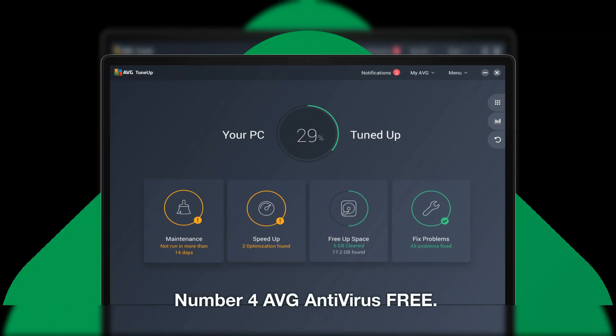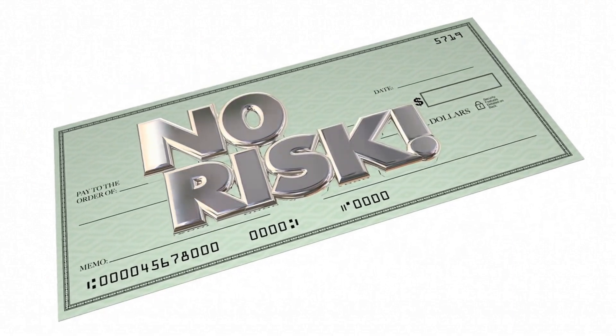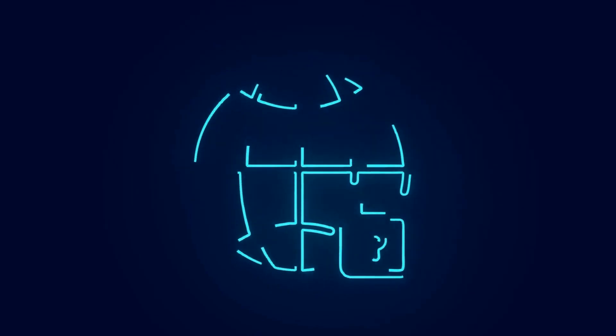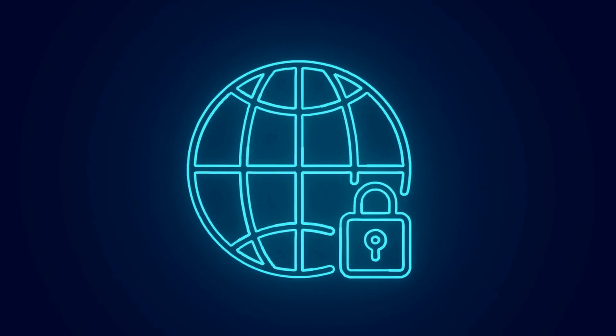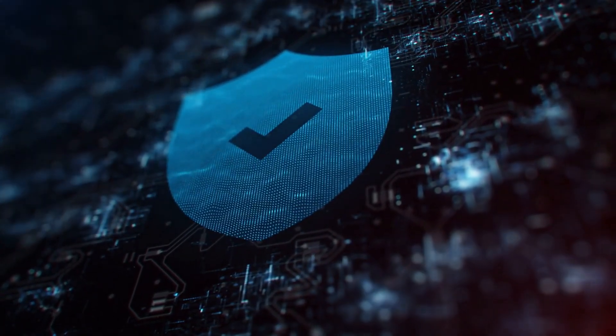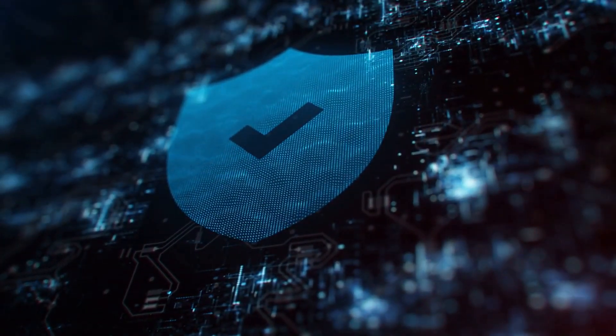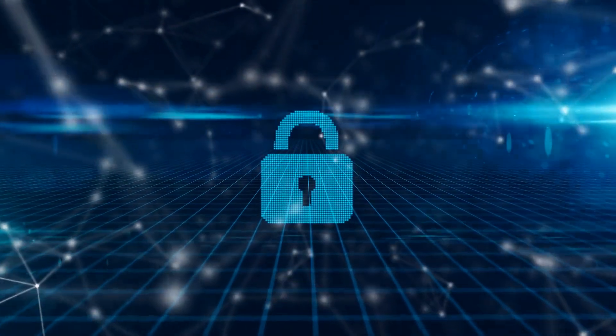Number 4: AVG Antivirus Free. AVG Antivirus Free is a strong and trustworthy antivirus program that is free to use. It is intended to provide thorough defense against all threats, including trojans, worms, rootkits, viruses, spyware, and more. Real-time security is provided by the program, which can also identify and stop harmful files before they can do any harm. It may also be configured to regularly search for threats automatically. AVG Antivirus Free also provides a number of tools for system optimization and cleanup to help your computer perform more quickly and smoothly.